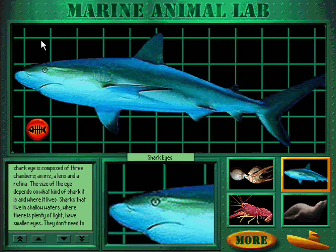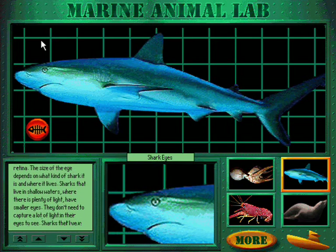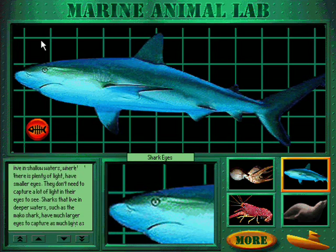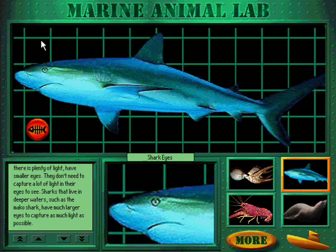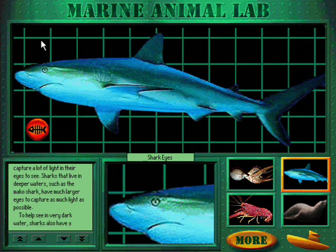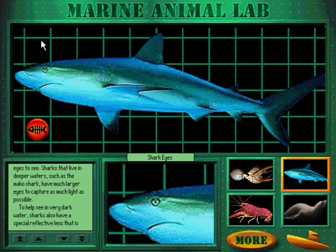The size of the eye depends on what kind of shark it is and where it lives. Sharks that live in shallow waters where there's plenty of light have smaller eyes — they don't need to capture a lot of light to see. Sharks that live in deeper waters, such as the Mako shark, have much larger eyes to capture as much light as possible.